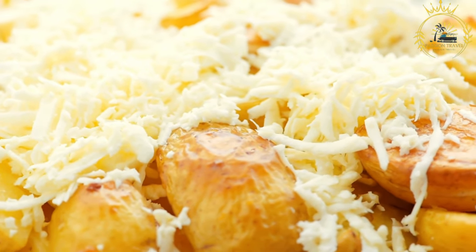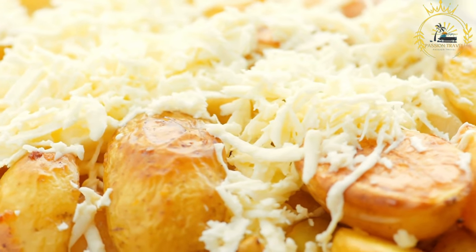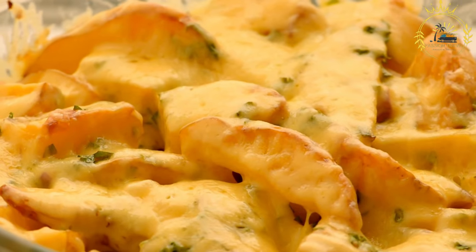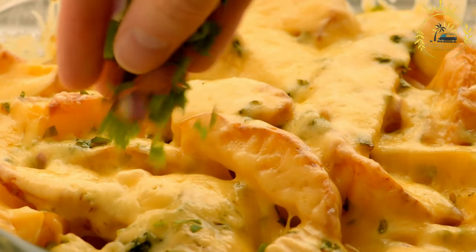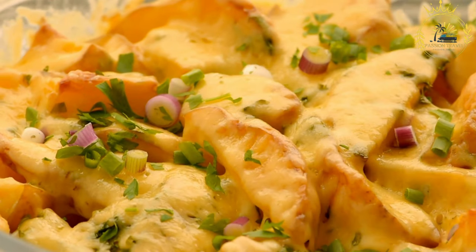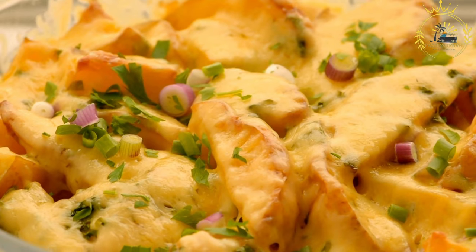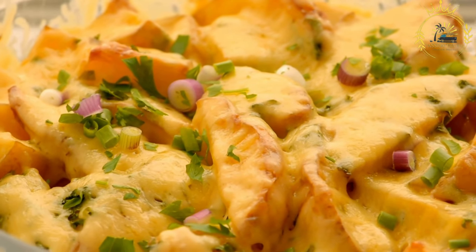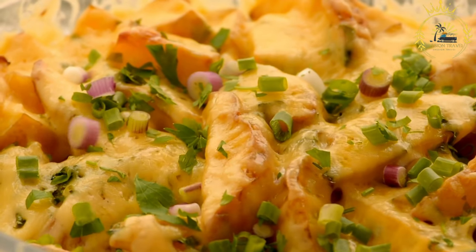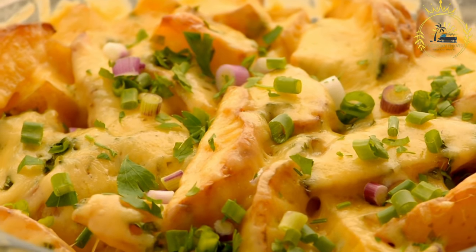Baking: for even cooking and a crispier skin, place the potatoes directly on the oven rack. Alternatively, you can place them on a baking sheet lined with foil. Bake for about 45 minutes to 1 hour, or until they are tender when pierced with a fork or knife. The baking time will vary depending on the size of the potato and the oven temperature. Remove from the oven and let them rest for a few minutes to allow the interior to become fluffier.